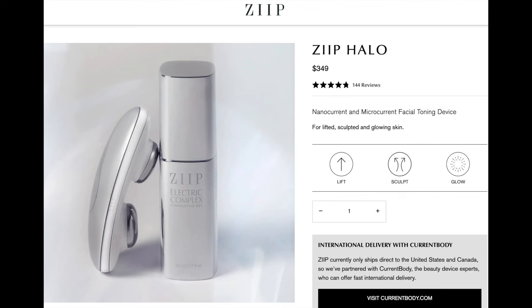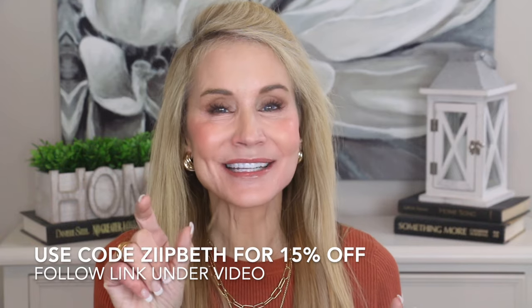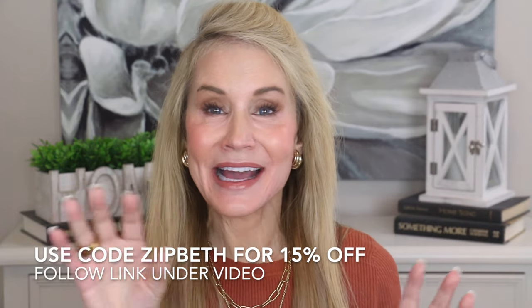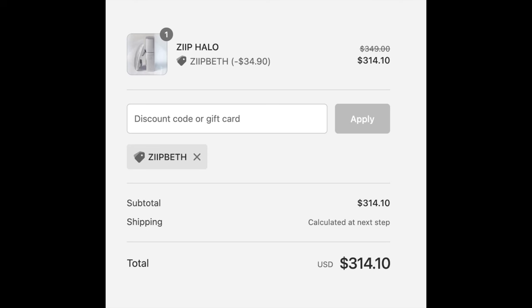If you're interested in learning more about the Zip Halo, here's a look at it on their website. It is $349 and includes the gel and everything you need to get started. With my discount code 'ZIIPBETH' — that's Z-I-I-P-B-E-T-H — you'll get 15% off, bringing the price from $349 down to just $314.10.